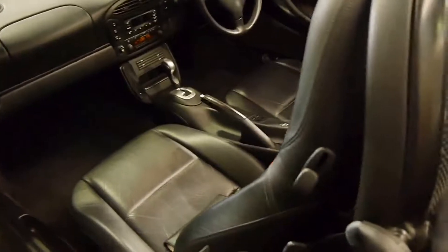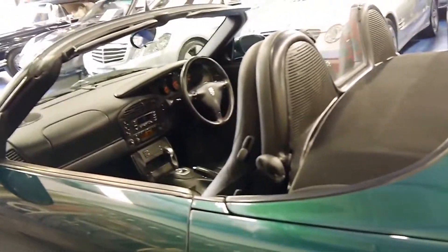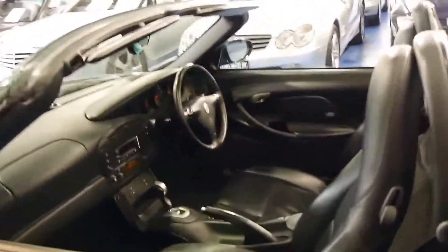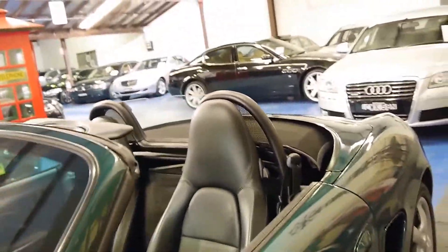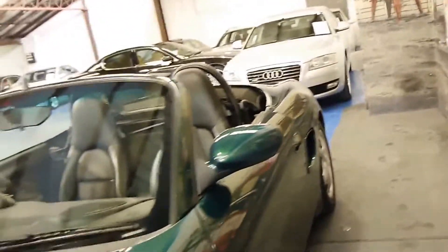There are lots of Boxsters — you can see them advertised anywhere from around 15,000 up to 25,000, and they vary greatly in condition and kilometres obviously. This car, as I said, is in particularly good condition.